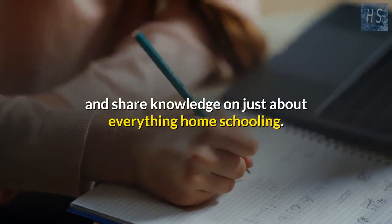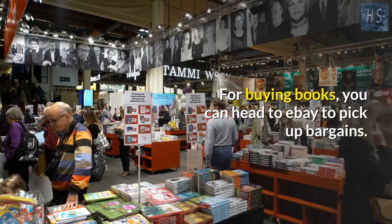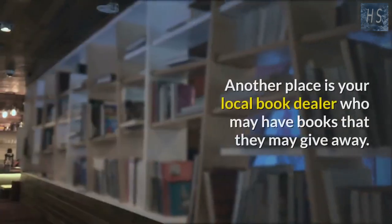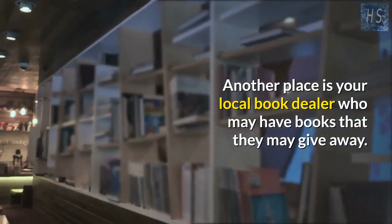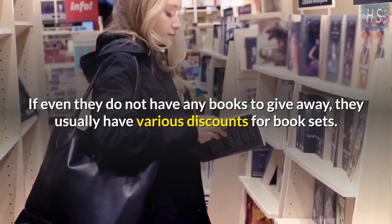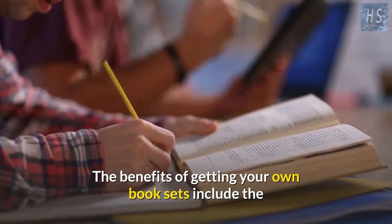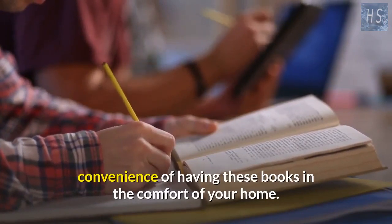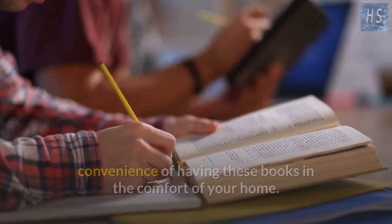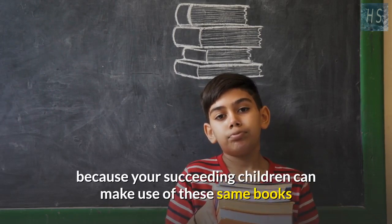For buying books, you can head to eBay to pick up bargains. Another option is your local book dealer, who may give books away, or offer various discounts on book sets. The benefit of getting your own book sets includes the convenience of having them at home, and your succeeding children can make use of the same books when they reach the same educational level.